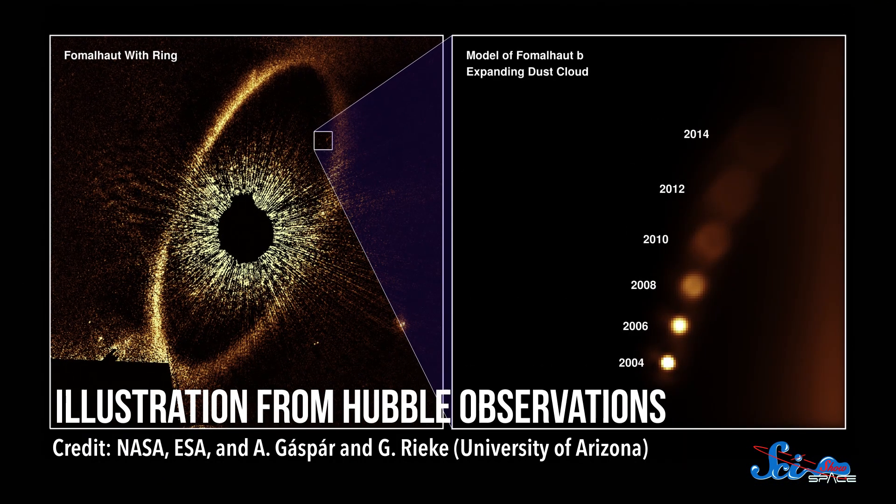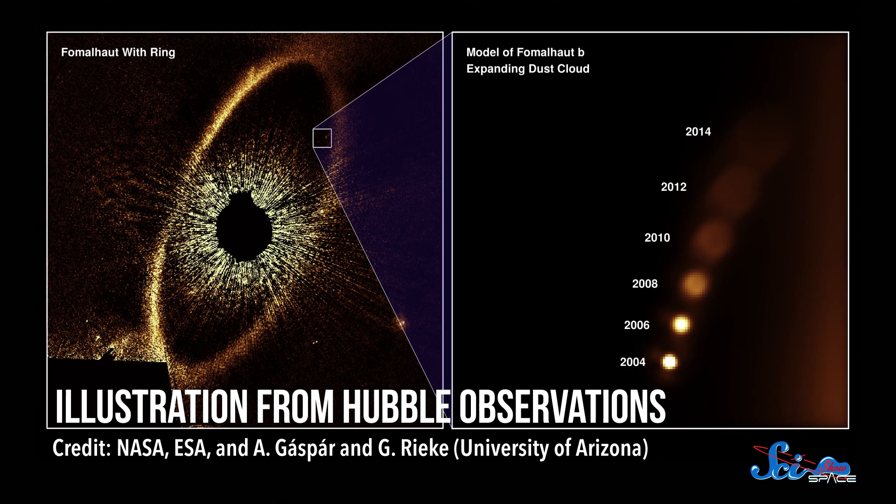But those images aren't just stunning and beautiful. They've also shaped the way we imagine and study space. They've let us measure the universe's age, shown us that the universe's expansion is accelerating, and given us a look at planets around other stars. Here's why this telescope is so good at creating them.